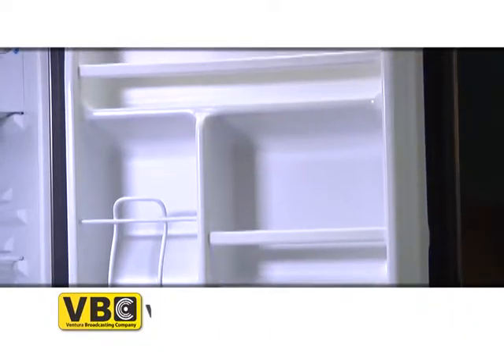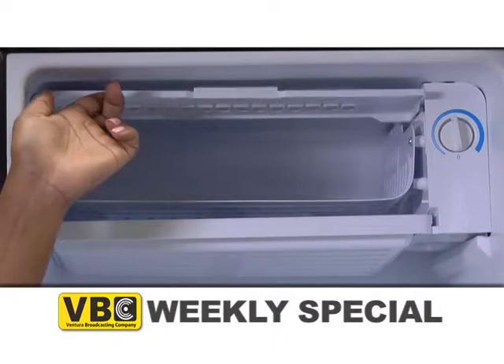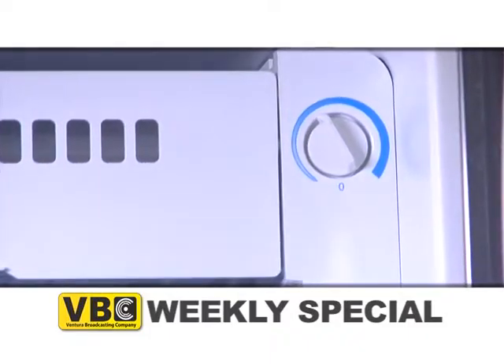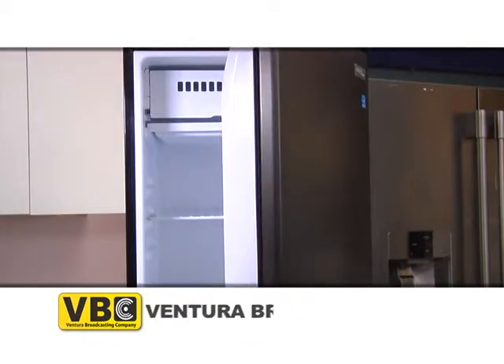This compact refrigerator has a separate freezer compartment located inside the refrigerator for superior performance. This stainless steel refrigerator has a built-in mechanical thermostat, manual defrost, and a reversible door swing for convenient left or right hand opening.